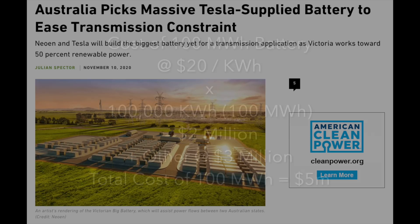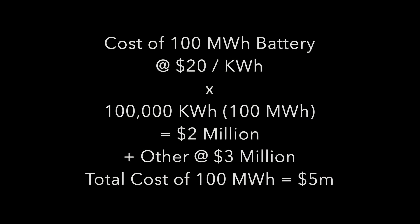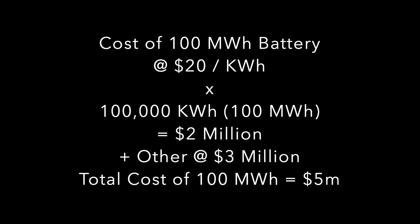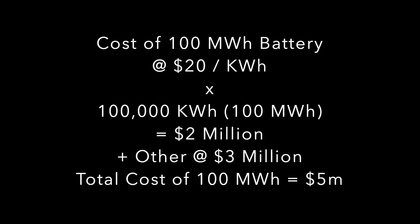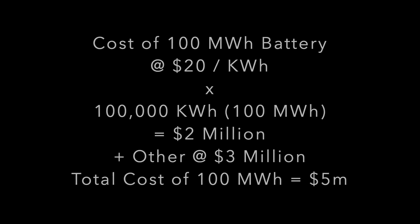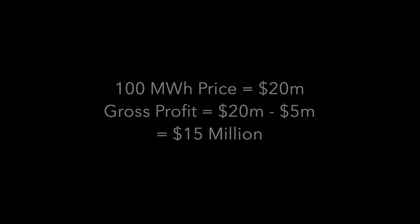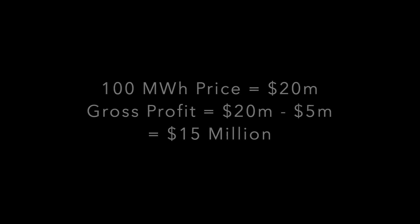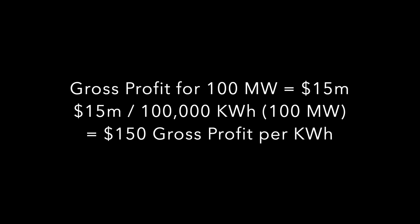The cost of a 100 MWh battery at the cell level would be $2 million — $20 times 100,000 kWh. And perhaps the cost of everything else involved in setting up a megapack may bring the total to $5 million. So gross profit per megapack would be $15 million across 100 MWh, working out to $150 profit per kWh.